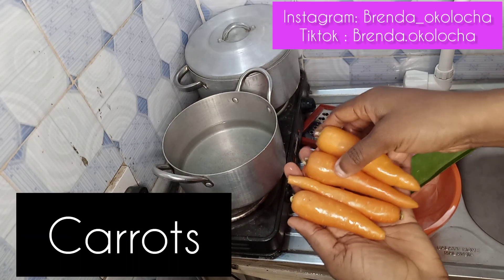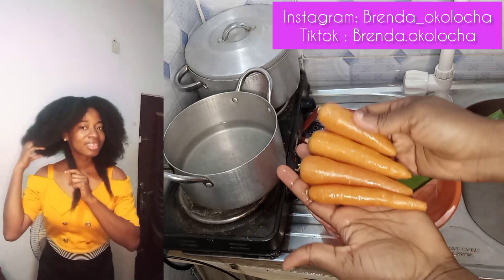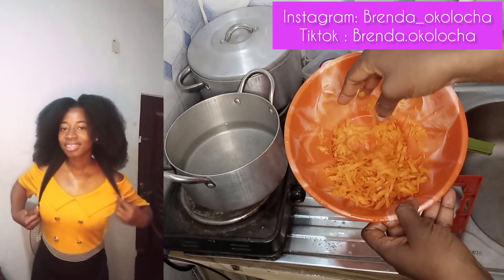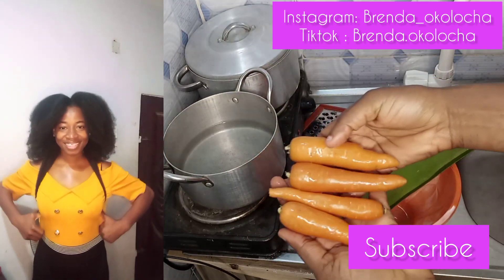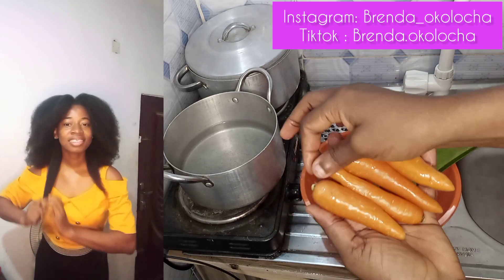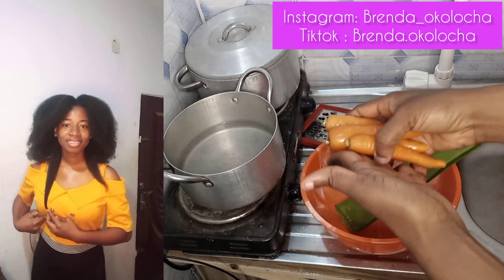The next item is fresh carrot. Carrot contains vitamins A and E, which are really effective for hair growth. It provides better roots, contains beta carotene, prevents hair loss, and contains anti-inflammatory properties and antioxidants that prevent dandruff and dry, itchy scalp issues. It strengthens the hair, prevents hair breakage, adds shine, and helps prevent split ends.